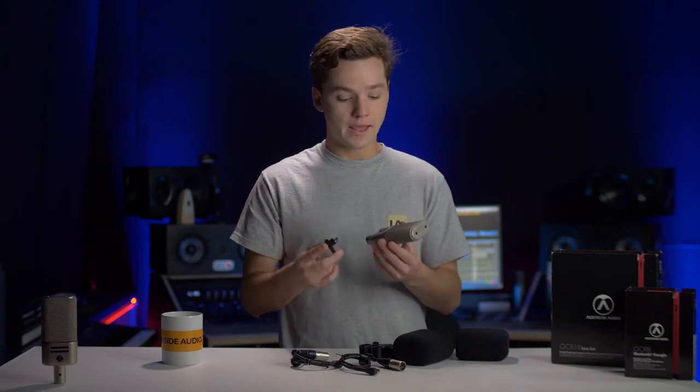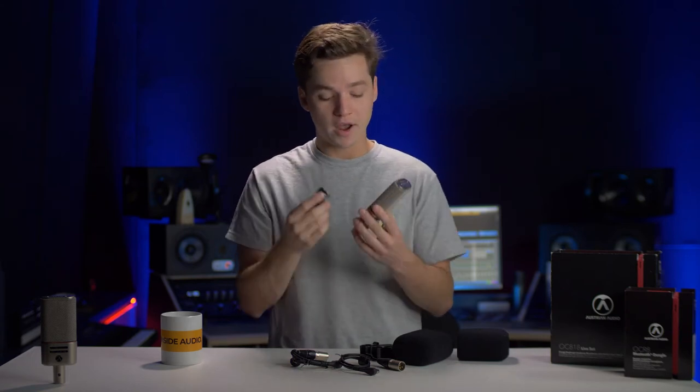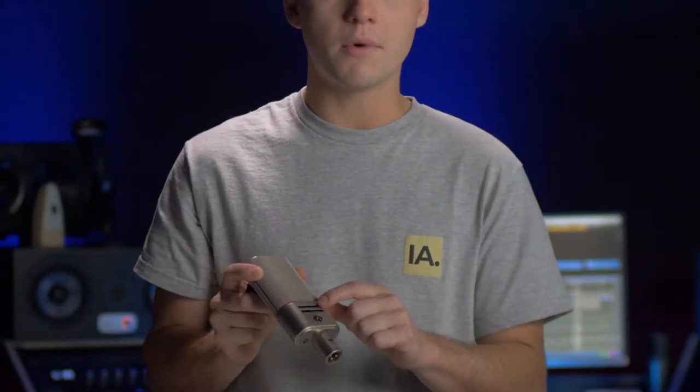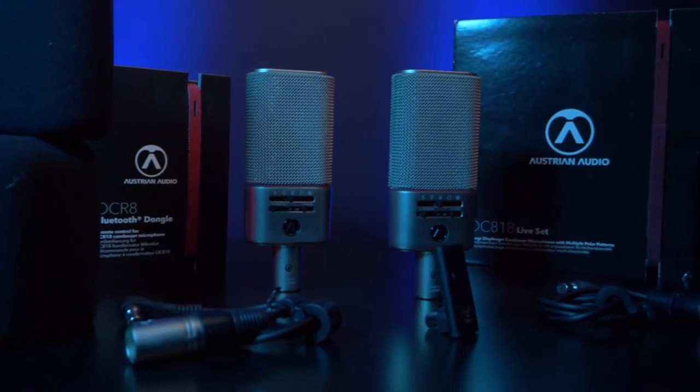I've got the Bluetooth dongle here — you can plug it into the back of the microphone via mini XLR, and then you can control the microphone via an app, now in a 2020 version via Bluetooth. You can buy the dongle separately; it's not included. Via that Bluetooth dongle you can control the whole microphone in your mobile app. The cool thing is there's a custom mode where you can go in between all the polar patterns available on the microphone and really customize the recording situation to fit your artist, your situation, or your location.